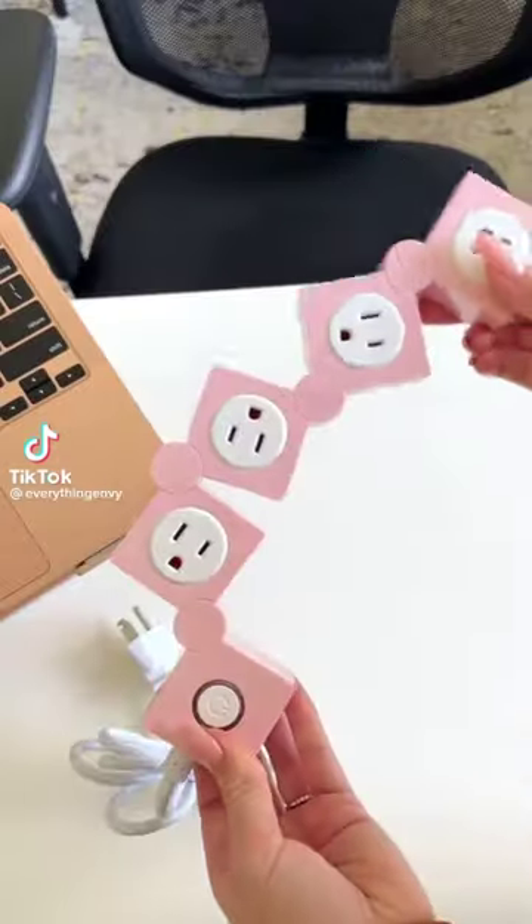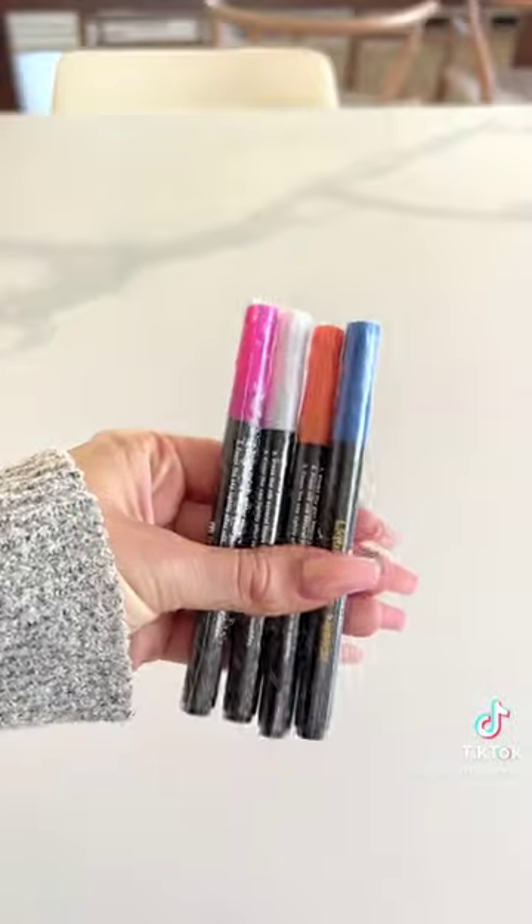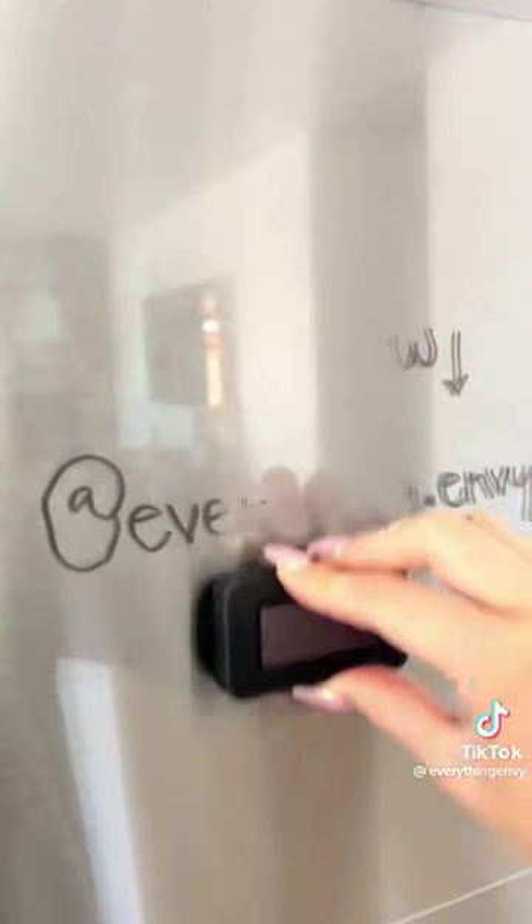Most used Amazon finds of 2022. This flexible outlet strip has three plugs and two USBs. We replaced our ugly white dry erase board with this clear one, which comes with four markers and an eraser.